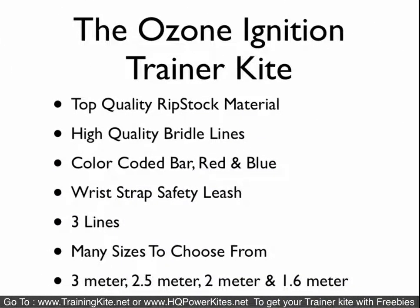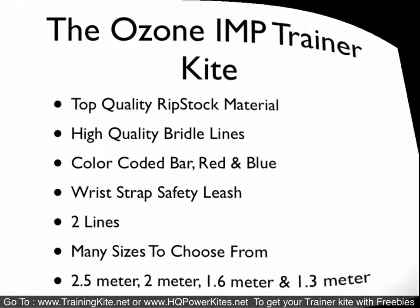The Ozone Ignition Trainer Kite is comparable to the Rush 4 Pro as a 3-line version. It comes with the same type of bridle lines, color-coded bar, and safety leash system, but comes in 4 sizes. If you want the Ozone brand in a smaller 1.6, they offer that where HQ doesn't. But in all honesty, most people never go below a 2 meter unless they have really young kids. In that case they usually get a Symphony, because it's less money and comes in a 1.3 — even smaller, or 1.7.